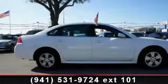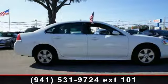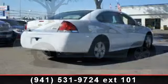Presenting the 2011 Chevrolet Impala. If you are looking for an automobile with great features, look no further.